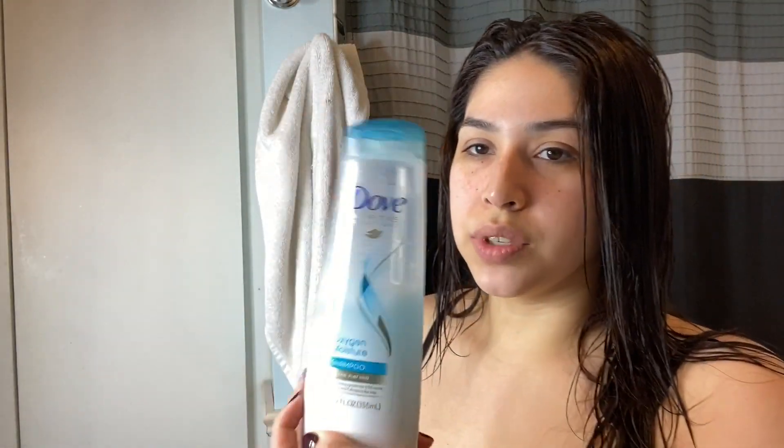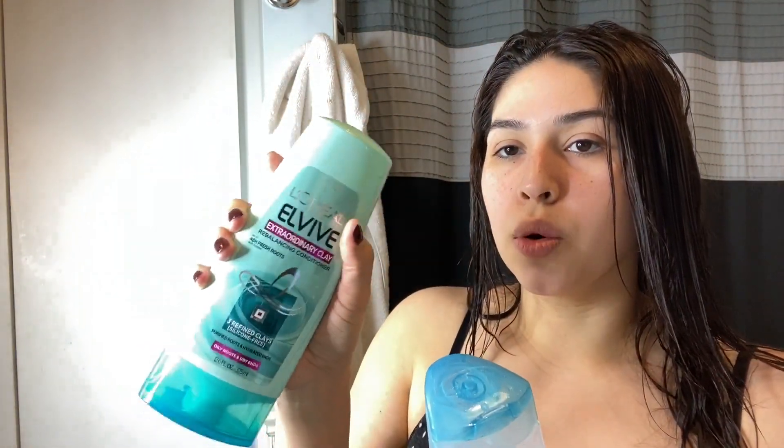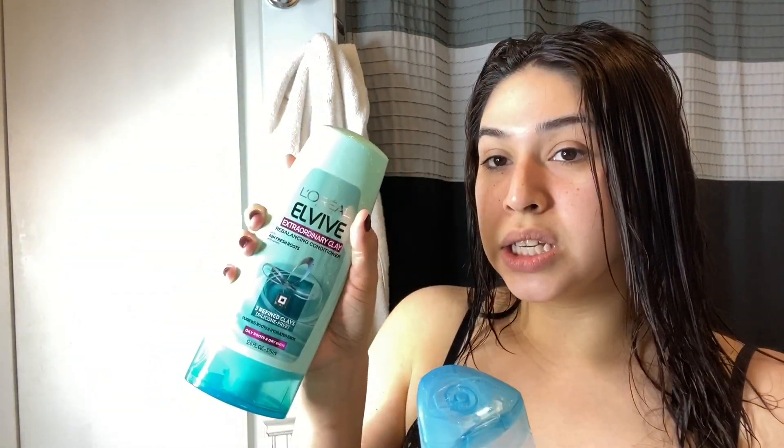I also wanted to share the shampoo I've been using recently - it's the Dove Oxygen Moisture shampoo along with the L'Oreal rebalancing conditioner. This is a good duo if you have oily hair. I have really dry ends and an oily scalp, and this is specifically for oily, fine hair. They were actually out of the shampoo I usually get so I picked up the Oxygen Moisture, which is also for fine hair. I've really been loving these two together.